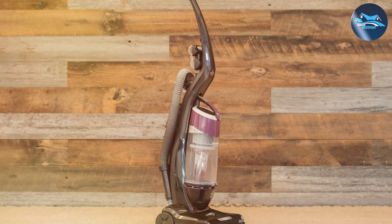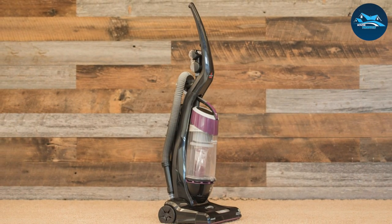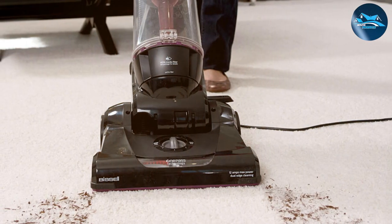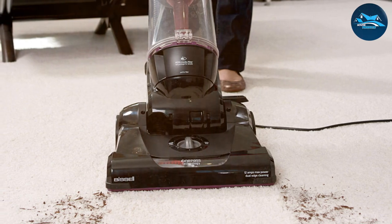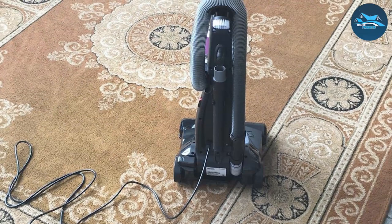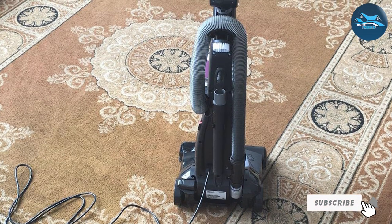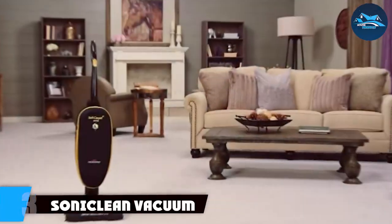Bissell has also prioritized user convenience with the easy-empty dirt tank — no more struggling with messy bags. A simple push of a button and you're ready for the next cleaning session. The 9595A's washable foam filter adds an eco-friendly touch, saving you money on replacement filters. For those who value a clean home without the hassle, the Bissell 9595A is a top-tier vacuum cleaner that effortlessly blends efficiency with ease of use.